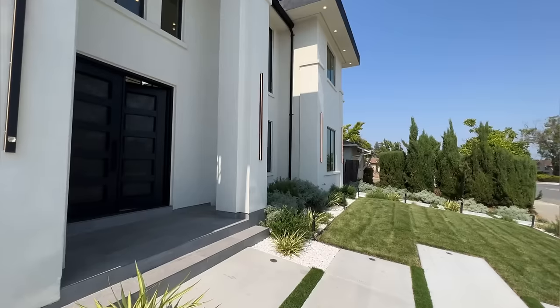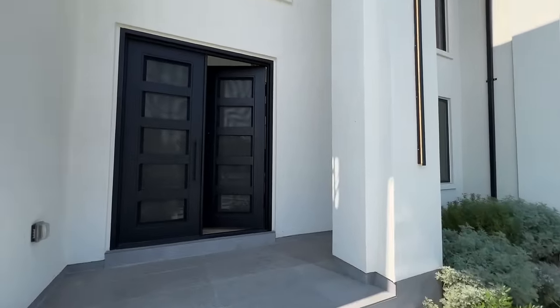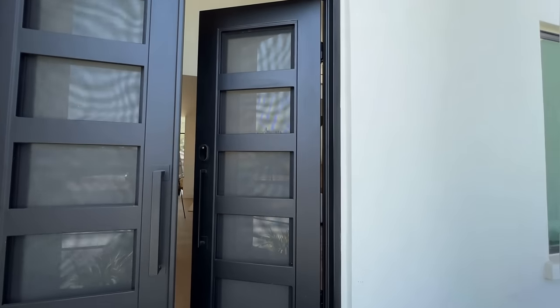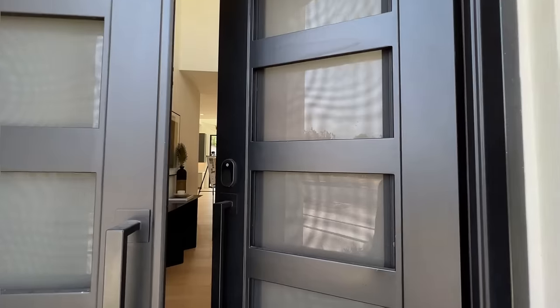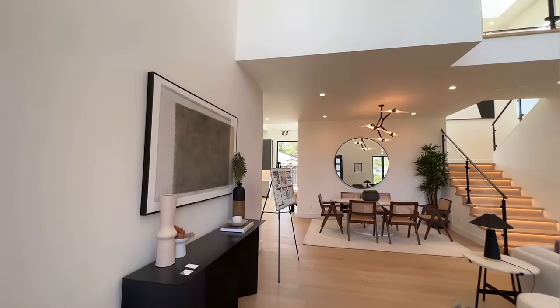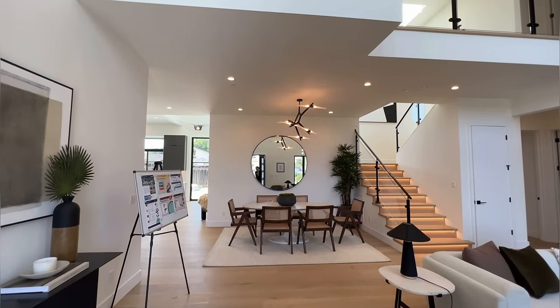If you guys are not subscribed to the channel, please go ahead and subscribe and hit the notification bell so you are notified next time I post a video. This is where I talk about all things real estate, real estate tips, Bay Area home tours, as well as educational content.